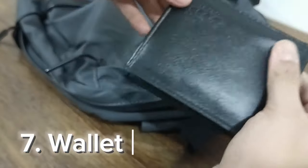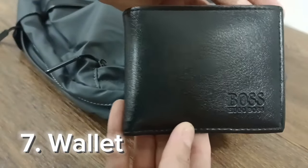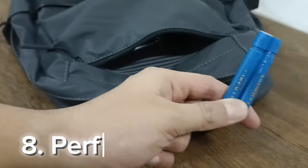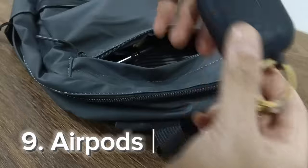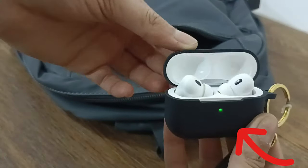The first thing in the front pocket is my wallet, in which I store all my currencies. After that are the perfumes, which are really important. Then I have my AirPods Pro, which has a black silicone case on it with a World Cup whistle.